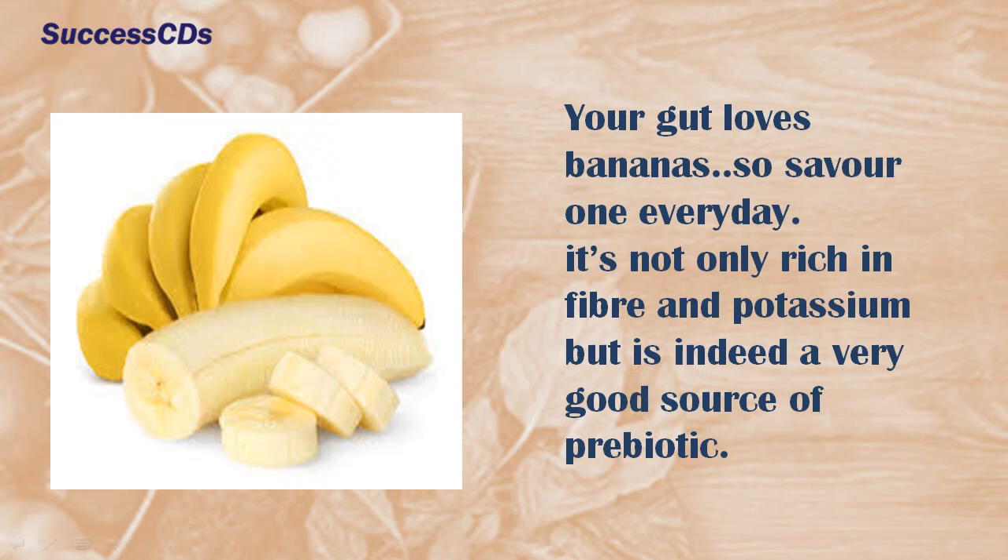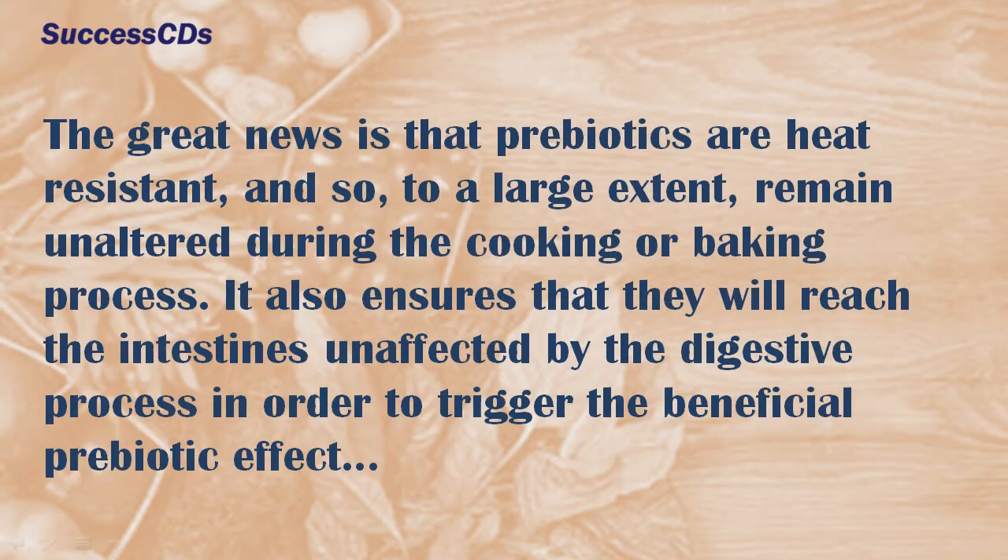Your gut loves bananas, so savor one every day. Bananas are not only rich in fiber and potassium but are indeed a very good source of prebiotic.